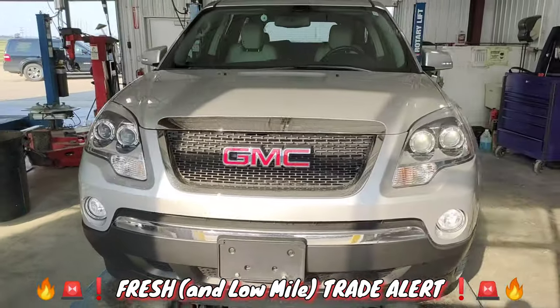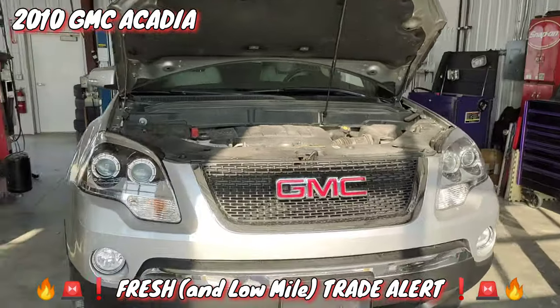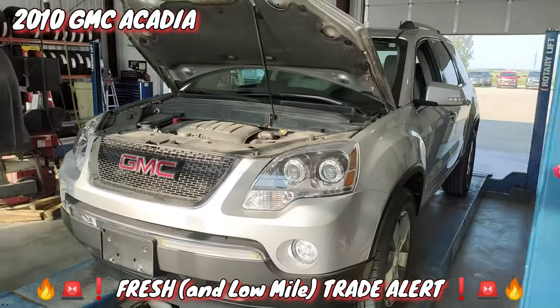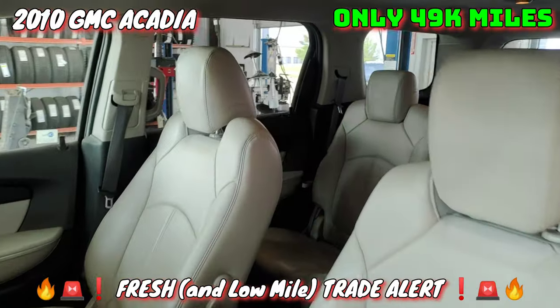Hey guys, Devin Held here from Marketplace, and I have a very sweet fresh trade that just came in. It's a 2010 GMC Acadia SLT all-wheel drive with the V6 engine, only 49,000 miles.